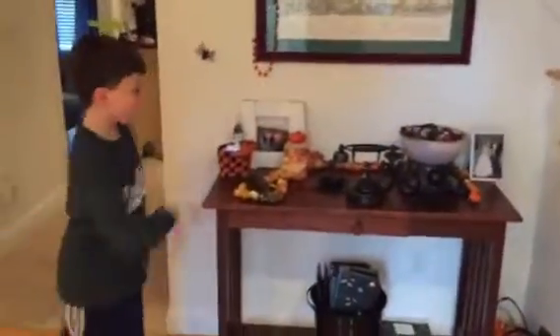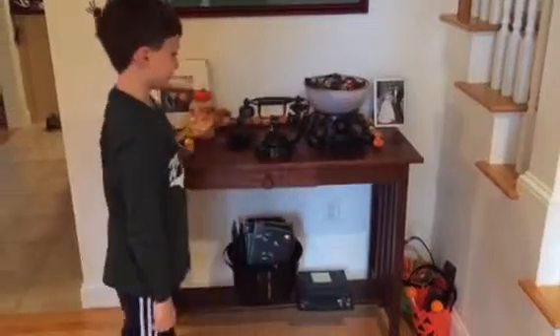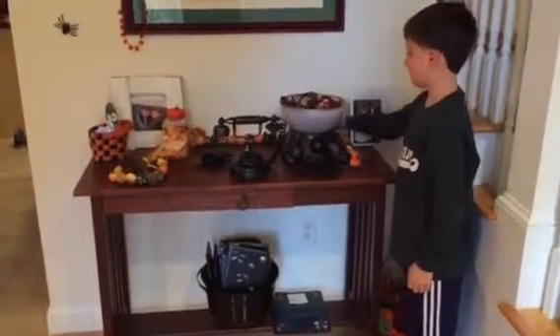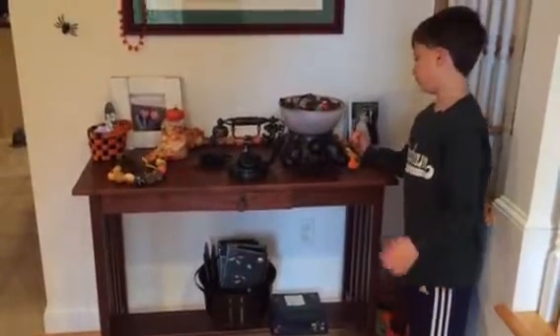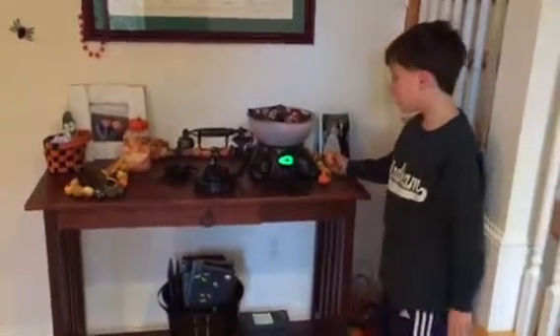We also have these props indicated here — spiders, for those afraid of that. This is a candy ball that we will use tomorrow, and when this button is pressed, it begins talking: "I'm keeping an eye on you."